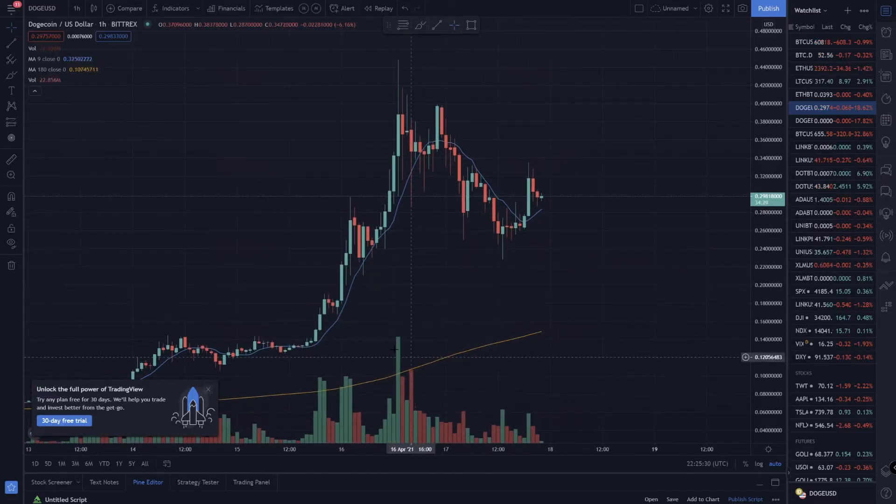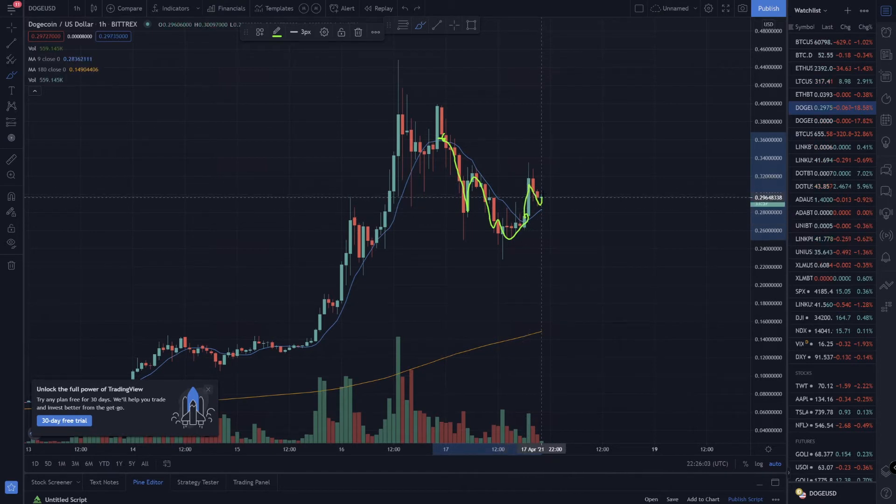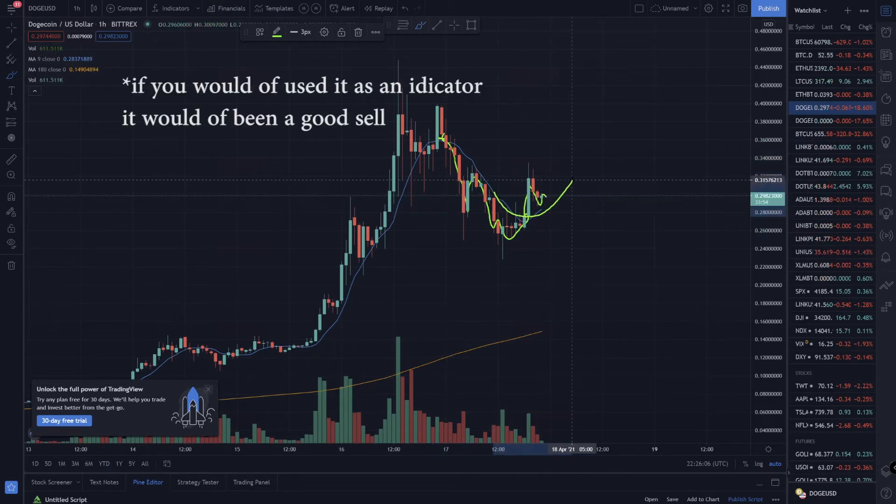Let's take a look at the moving averages on the one-hour timeframe. This one actually looks pretty decent because right here we broke up above it and ever since then it was bouncing off of it. Right here it started testing it and as it broke through you would have been pretty good. Right now we're breaking through and finding support — the question is can we keep finding support on this moving average or are we going to break down?